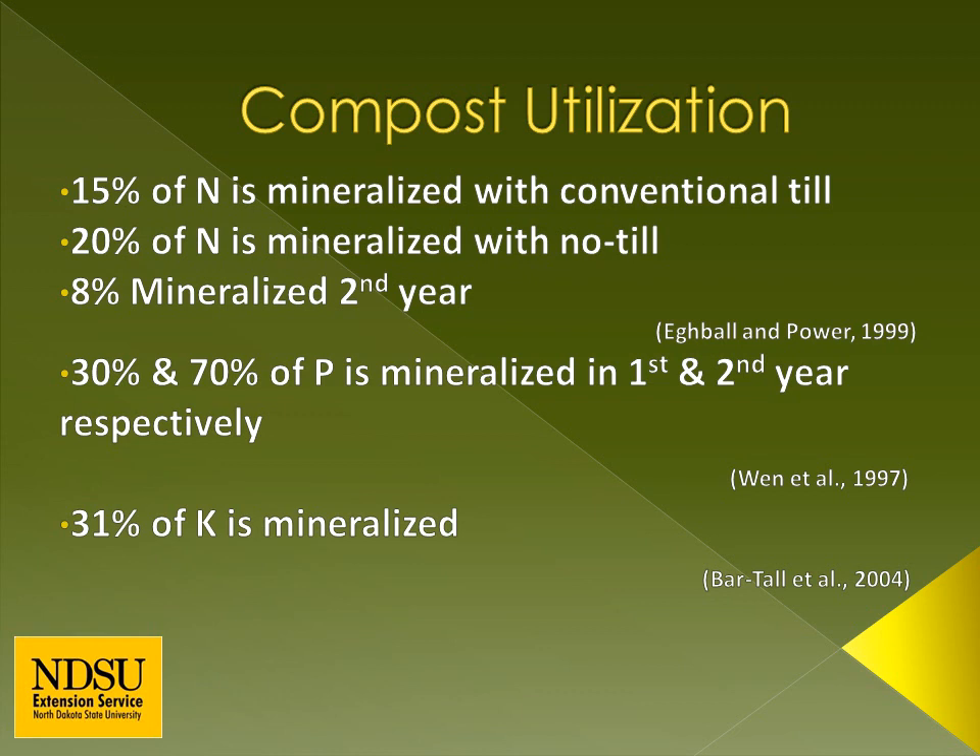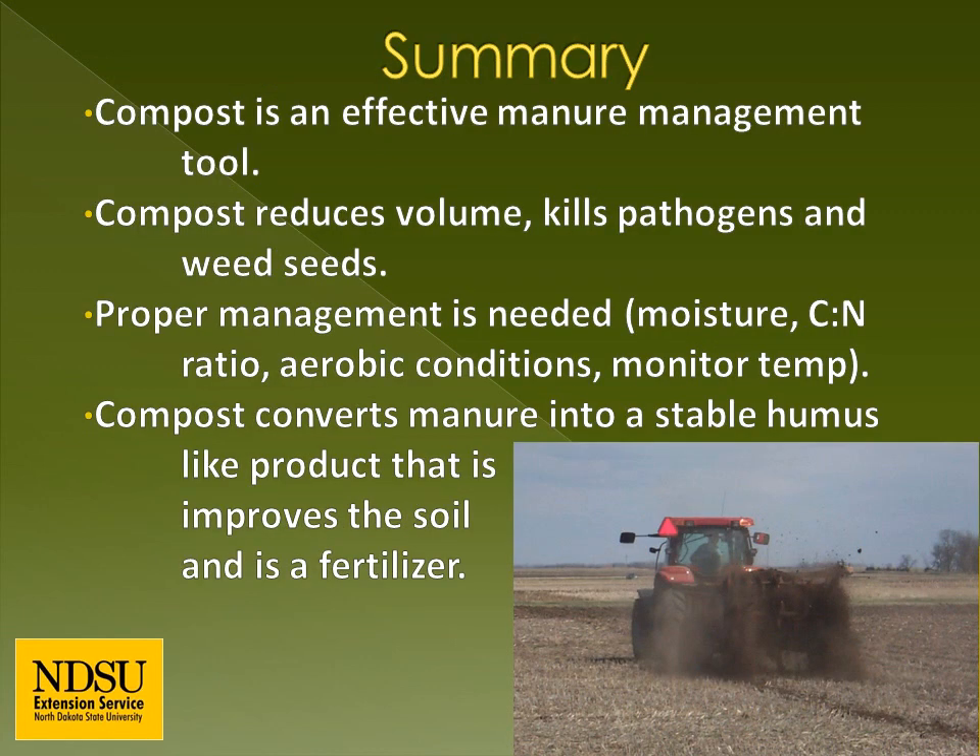In the first year of a compost application, 15 percent of the total nitrogen can be expected to be plant available in a conventional tillage system. If compost is applied in a no-till system, approximately 20 percent of the total nitrogen will be plant available. There will be a bump in fertility for five or so years following the compost application. 30 percent of the total phosphorus is mineralized in the first growing season and 70 percent the following year. 31 percent of the total potassium is mineralized the first year. Utilizing soil tests, compost tests, and a calibrated manure spreader will help ensure that crop yield goals are met.